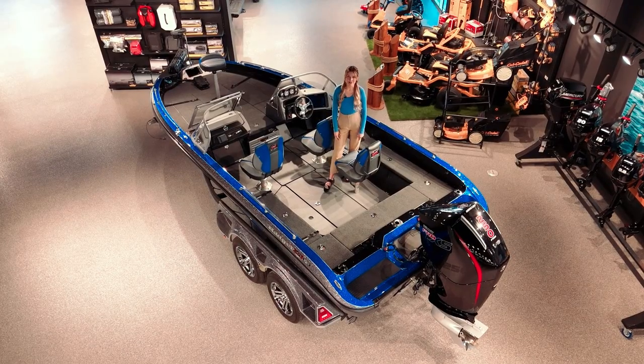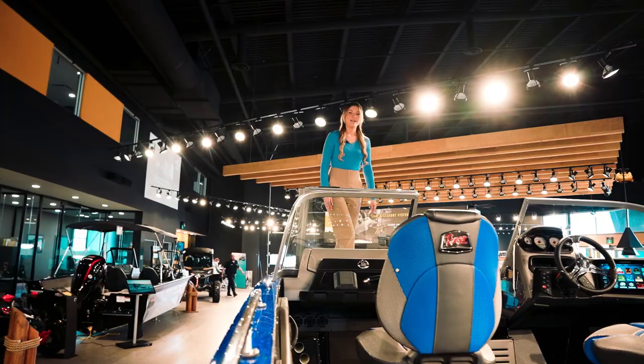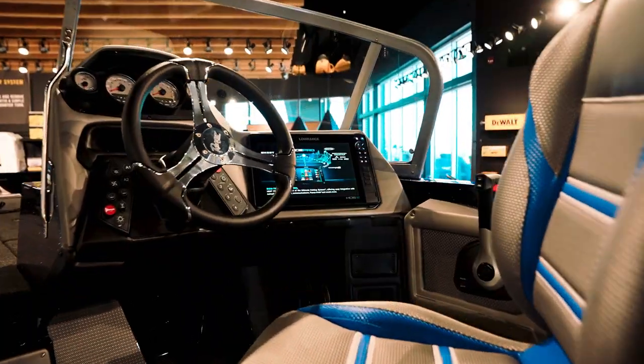And don't worry, it's got tons of storage for all your fishing gear. It's fully equipped with a top of the line Lowrance fish finder, and if that's not enough, there's a second fish finder here in the driver's seat.